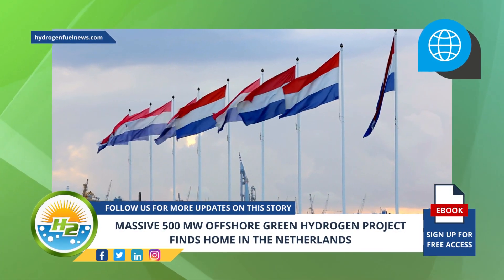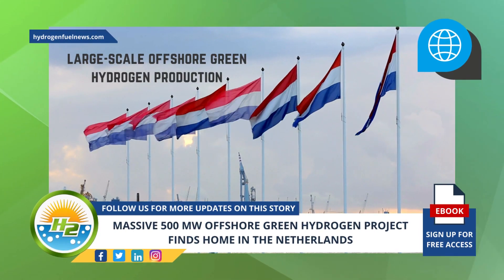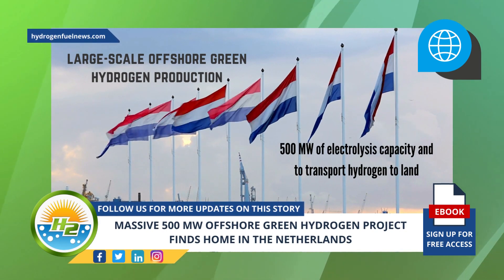The Dutch government announced that the area was ideal for large-scale offshore green hydrogen production to provide 500 megawatts of electrolysis capacity and to transport hydrogen to land.